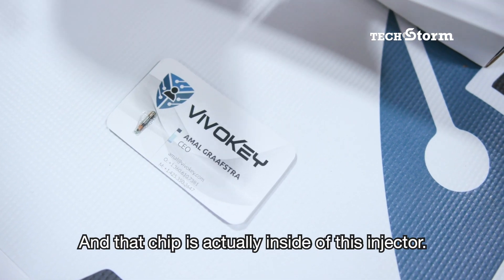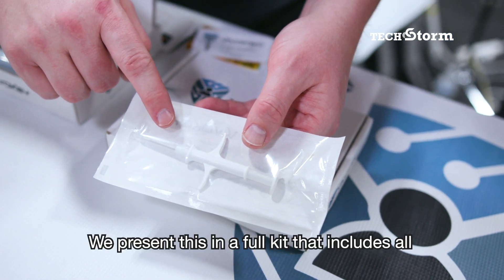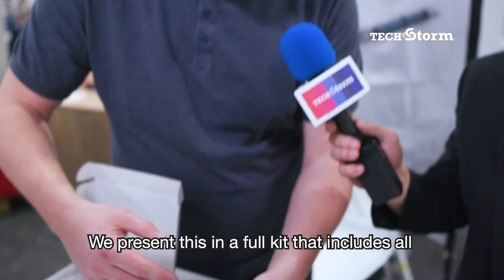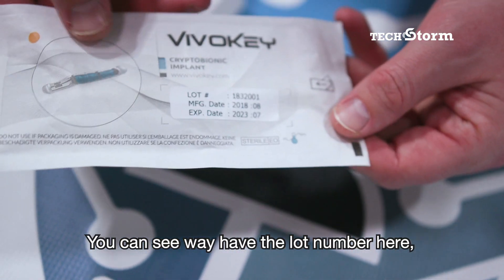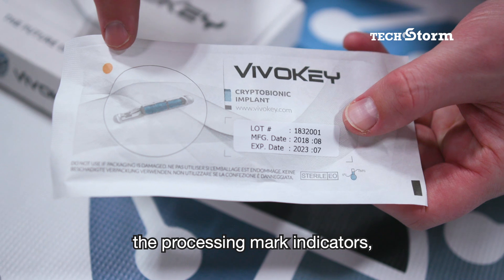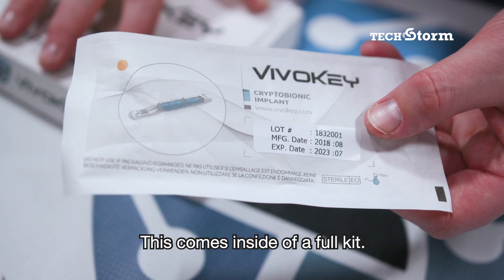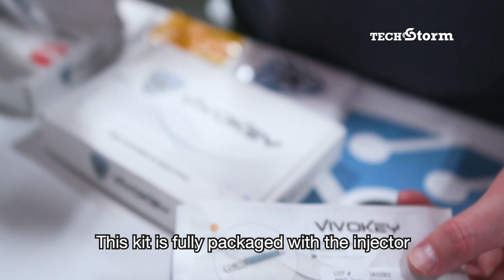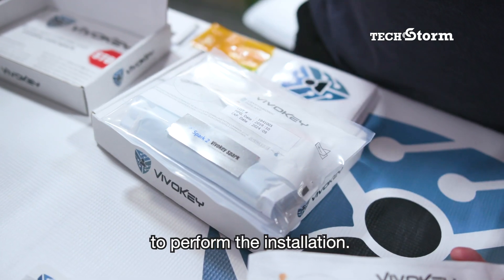And that chip is actually inside of this injector. This is our EO gas sterilized injector system. We present this in a full kit that includes all the materials like gauze, standard drape, things like that. You can see we have the lot number here, the processing mark indicator, indicating that it's a sterile package. This comes inside of a full kit.